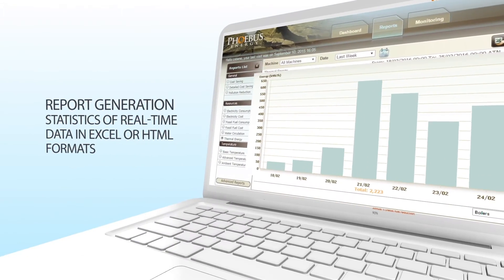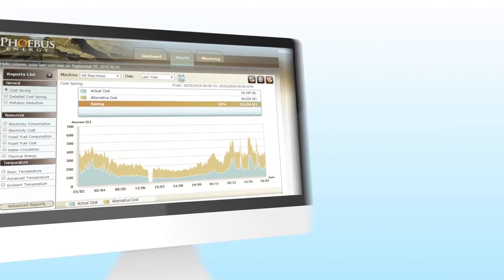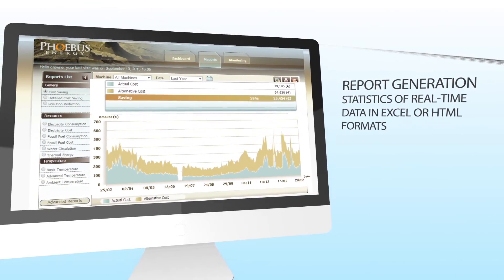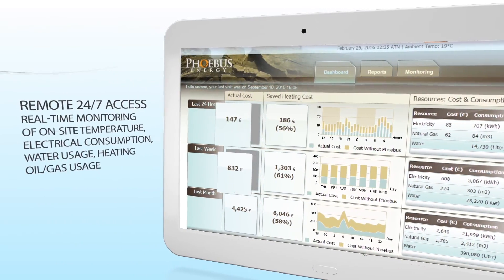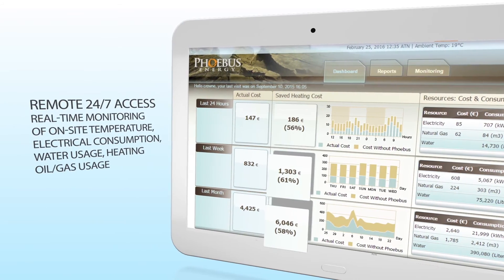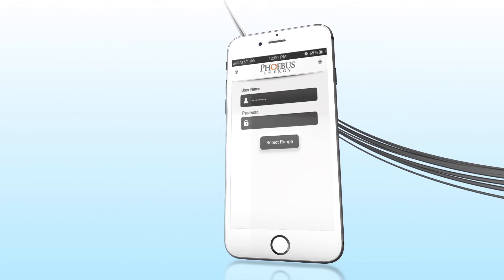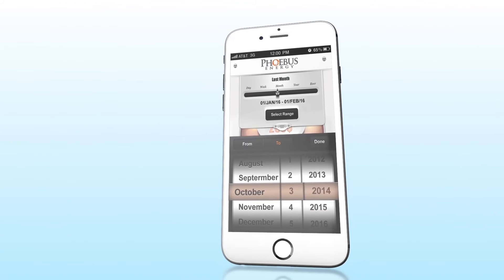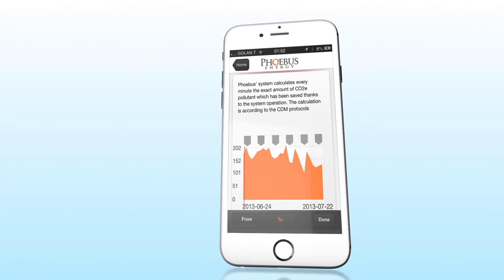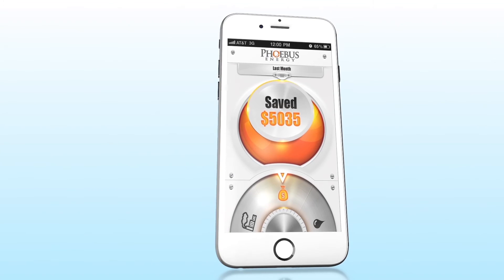With a friendly client interface, you can easily access our feature-rich dashboard. It includes general information, a list of reports, and a monitoring option for both cooling and heating circuits. Using the dashboard will allow you to observe your current energy and water consumption, as well as stay up to date with your savings in each selected time frame. Optimize your energy consumption using real-time data, and generate reports for in-depth analysis.